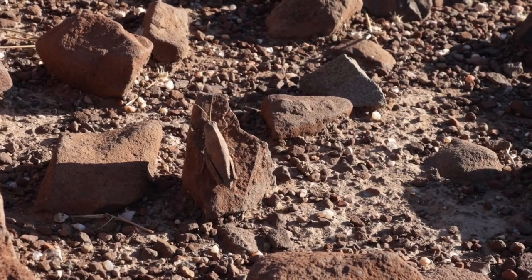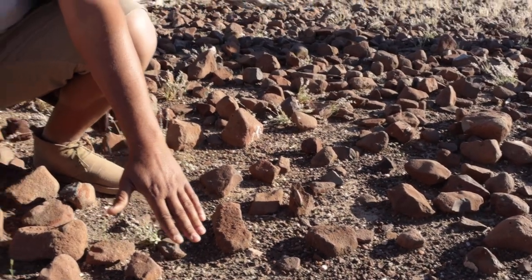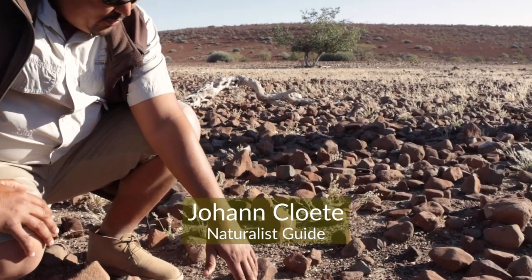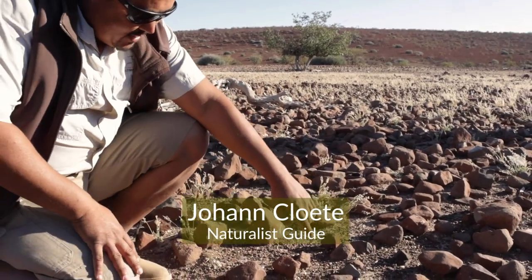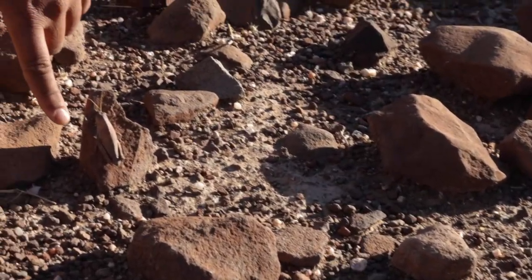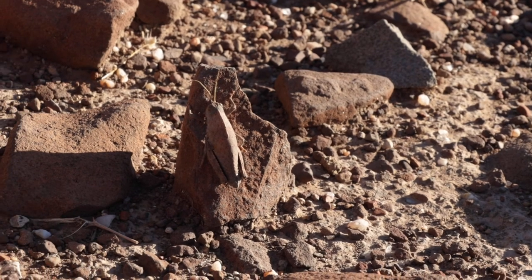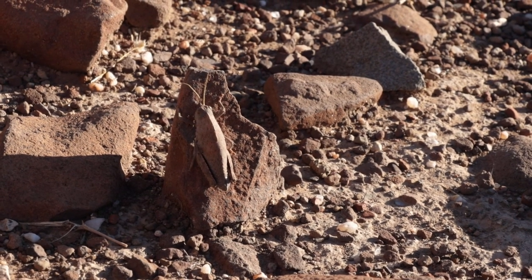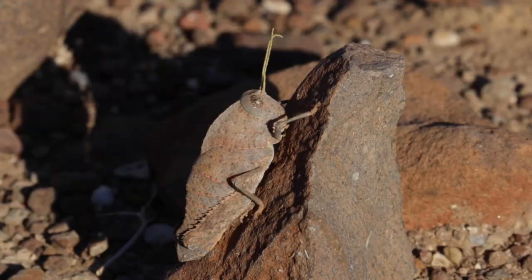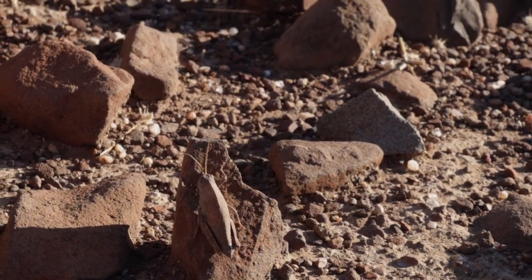When you're looking at this type of terrain, normally all you notice is the rocks. But if you have a closer look, you can see there's somebody sitting here hiding, using perfect camouflage. We sometimes refer to them as stone grasshoppers — they don't have any real wings for flight, so they rely heavily on camouflage to survive.